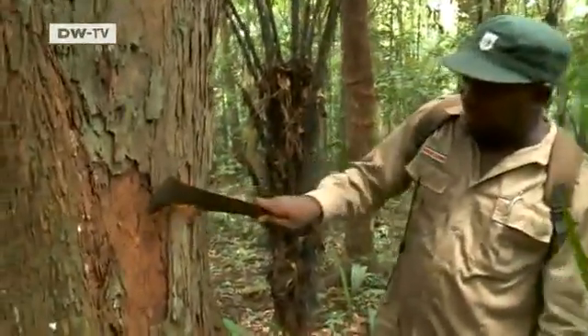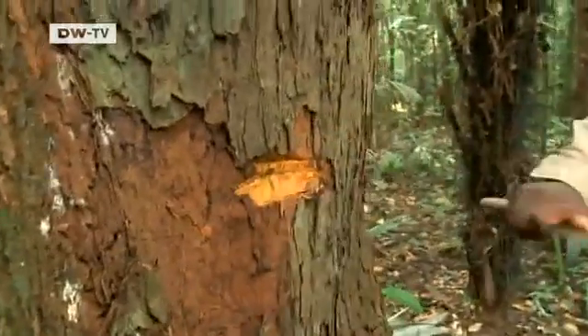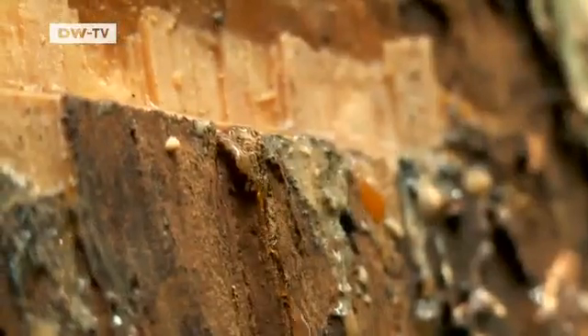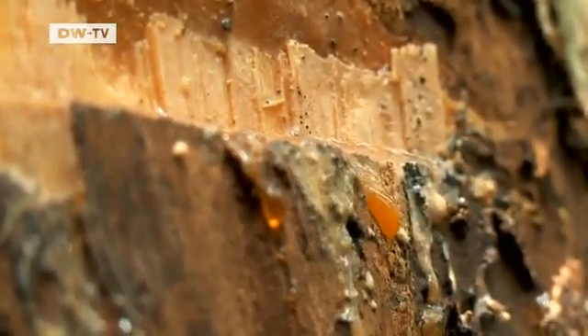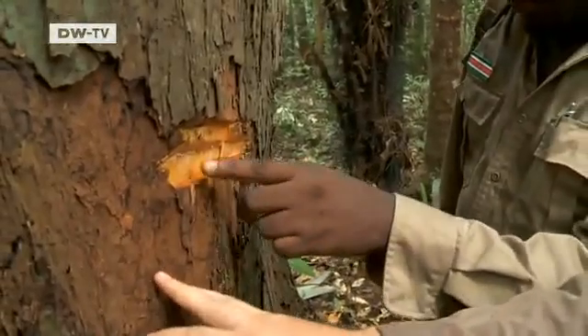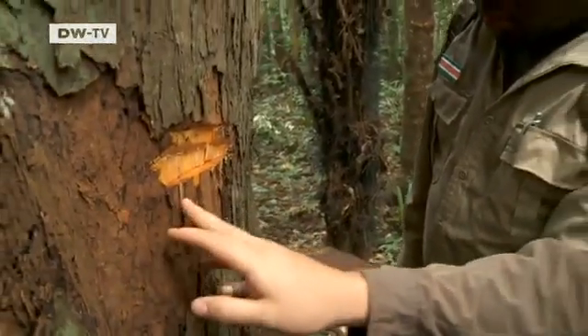A nutmeg tree presents the team with an interesting finding. Usually this genus has red latex coming out, but this one has yellow — something they have never seen before. This species is well known to the Trio people of Kwamala Samutu, who call it Lapa Lapa, but for the scientists it is an unknown species. It might be new for Suriname, or perhaps even a new species altogether.